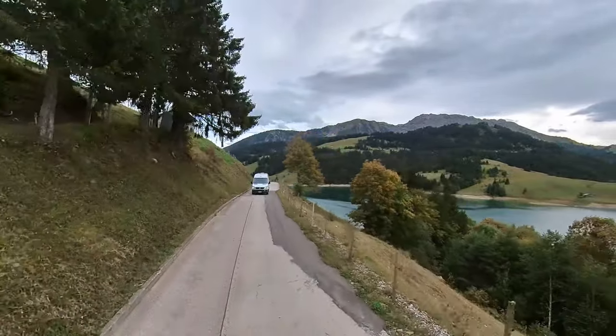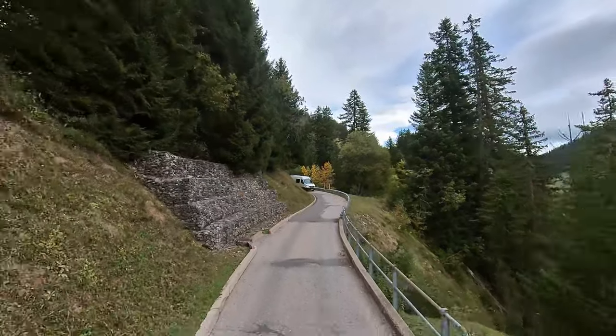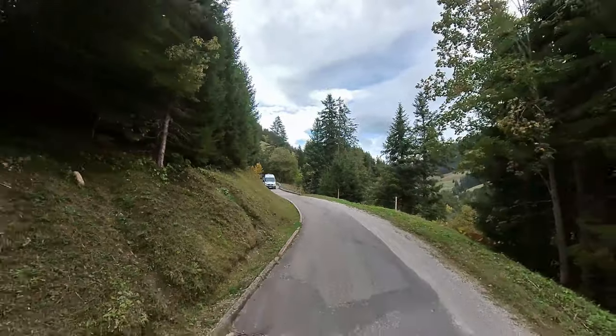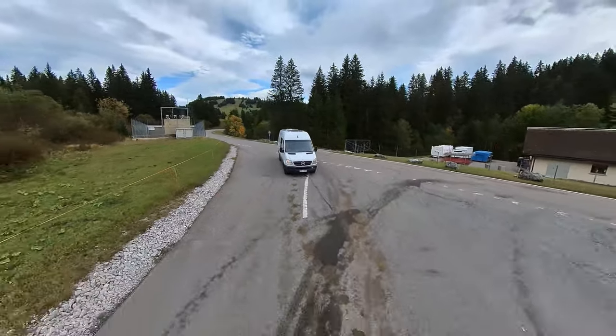We've been on the road for about three months now — started in Finland, took a ferry straight to Germany, then traveled around Germany, Holland, Belgium, France, and Switzerland. We actually have a ferry ticket to Morocco in about four weeks and we're planning to go all the way down to Senegal.